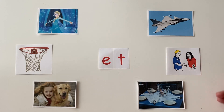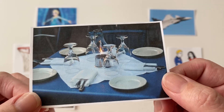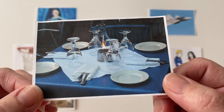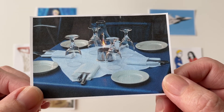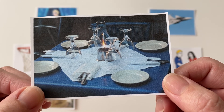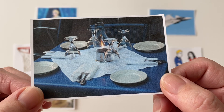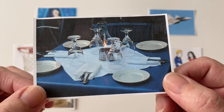Our next et word is something that you do when you're getting ready to eat dinner and you put all of the dishes out on the table so that they can be used. This card represents the word "set," as in set the table. Say "set." Good job.